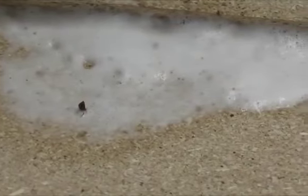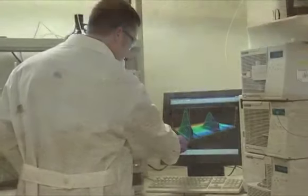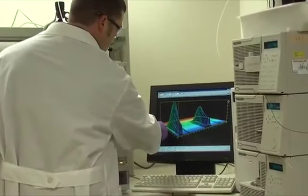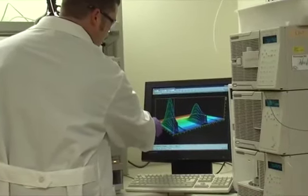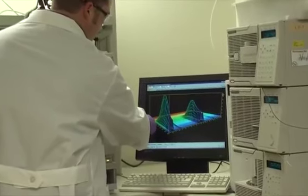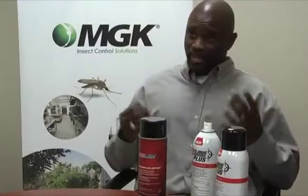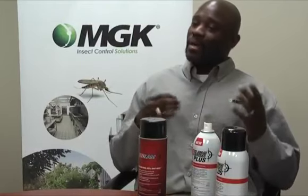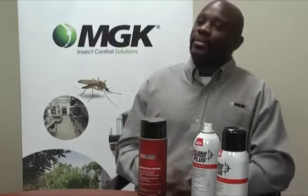The advantages of Bedlam Plus in the field: first, it kills pyrethroid-resistant bedbugs. As a PMP, we don't always know what type of resistance we're dealing with — whether it's MFO-based resistance or target site sensitivity — so it's reassuring to know it's going to work regardless. It also kills bedbug eggs, which is extremely important. Not only does it kill pyrethroid-resistant bedbugs, it kills the adults and the eggs as well.